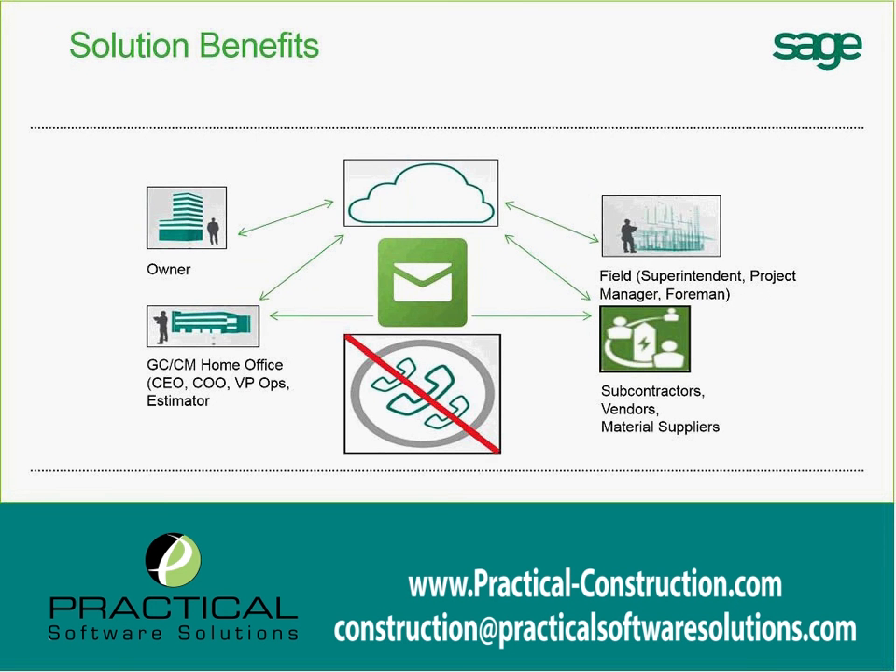It is fully cloud-based but integrated back with our SAGE accounting software. The idea is that owners can log into a specific site and see the progress of their job, with you controlling what they can or cannot see.